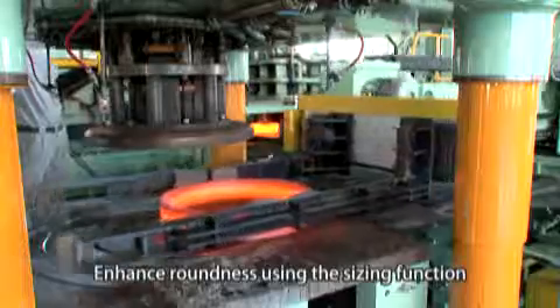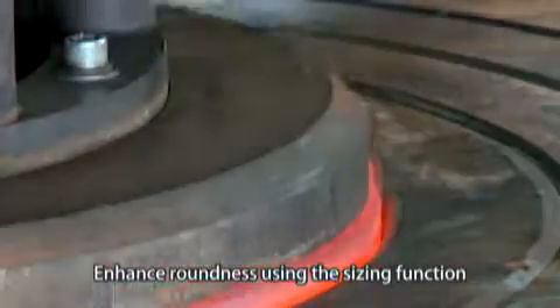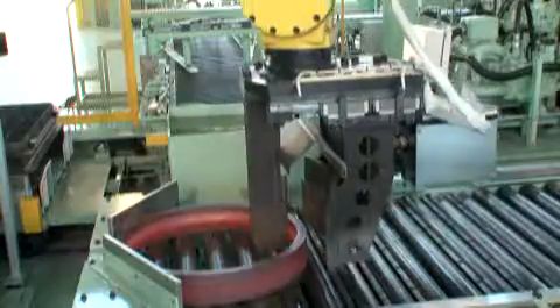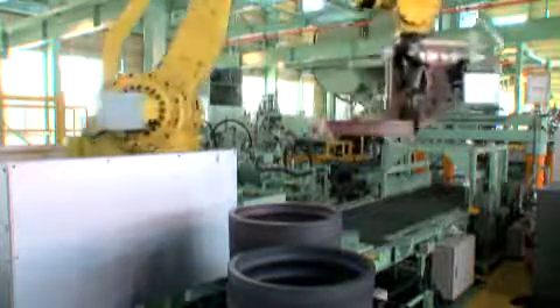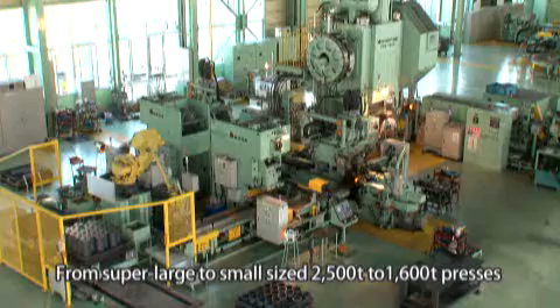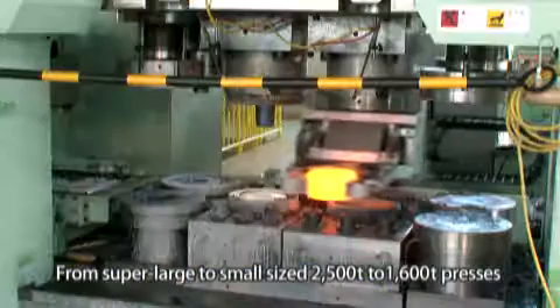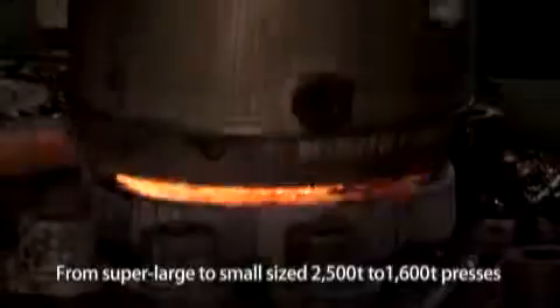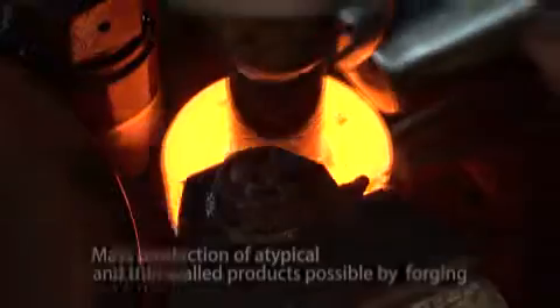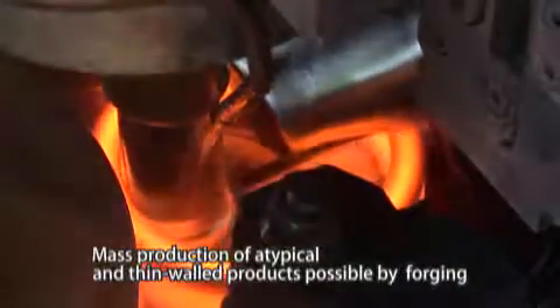Through sizing, roundness of the inner and outer diameters is enhanced. By combining our 2,500 ton and 1,600 ton large, medium, and small sized crank presses with our large selection of proprietary molds, mass production of atypical products and thin wall products is possible.